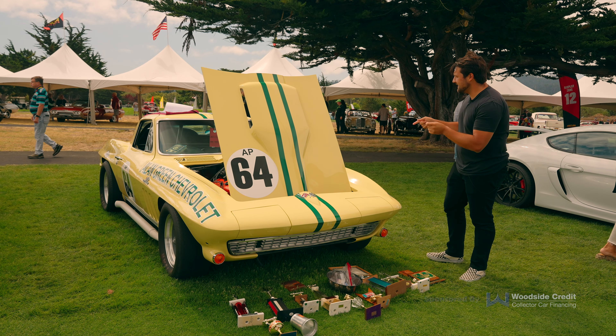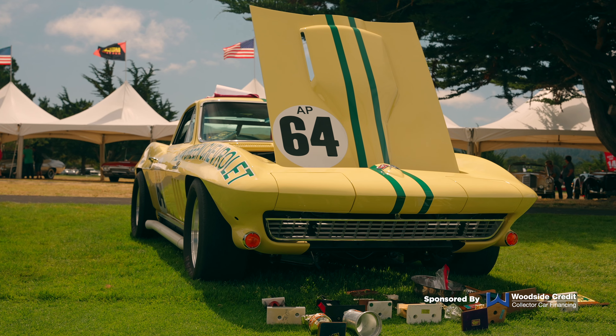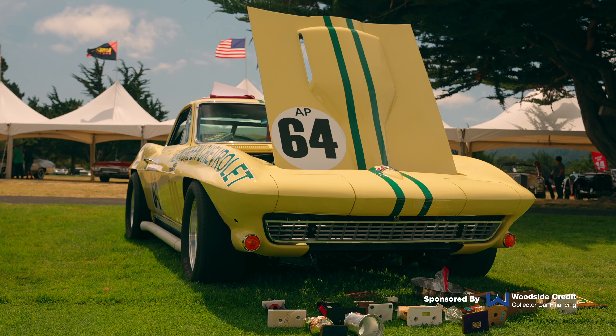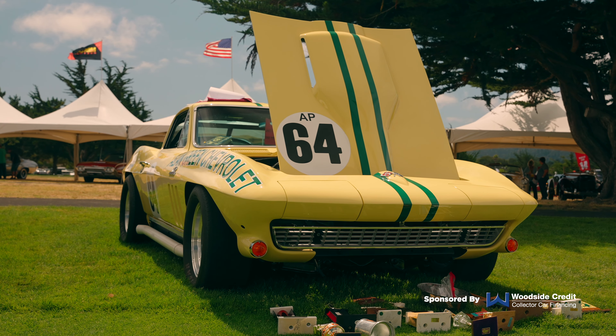So today we're taking a look at a 1966 Chevrolet Corvette race car, which is a real deal car provided by Chevrolet and was raced by Alan Green Chevrolet. And this is an awesome car that even has some winning race history under its belt as well.